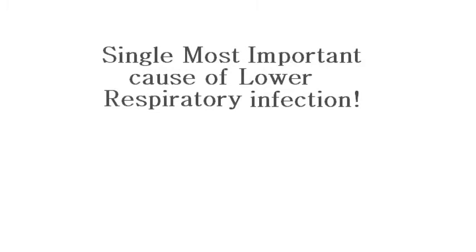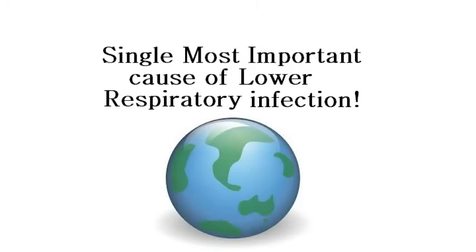The significance of RSV is now only becoming realized, as it is the single most important cause of lower respiratory tract infections during early childhood around the world. In fact, by the age of three, virtually all children have had at least one RSV infection.